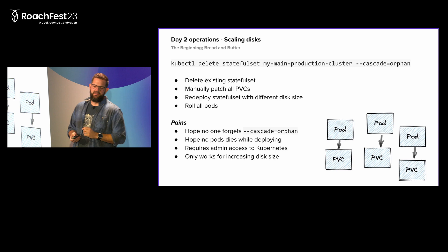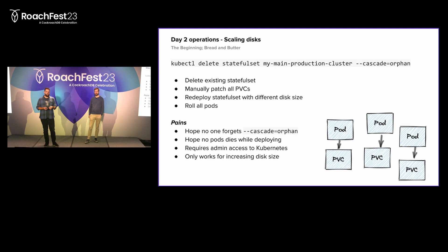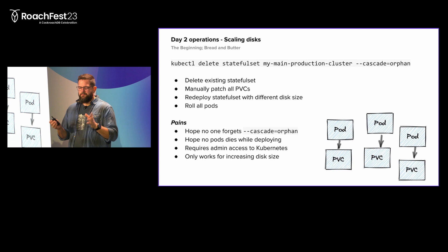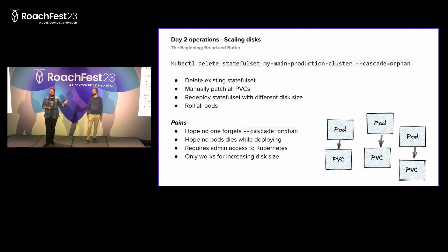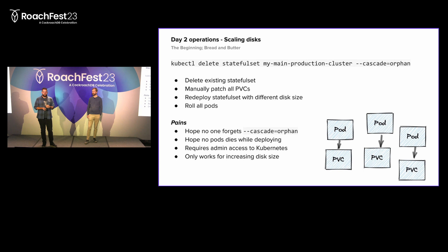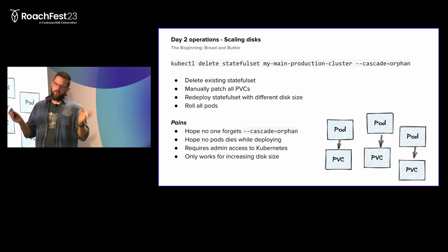This process works, but it has some interesting pitfalls. If anyone ever forgets the cascade-orphan flag when deleting the stateful set, it just deletes the entire cluster. We didn't actually do this with Cockroach - we did lose some Kafka clusters this way in staging. Also, you have to hope that pods don't fail while the stateful set is gone. The stateful set owns the pods and orchestrates them - when it's deleted, there's no controller to ensure a pod comes back. If you lose a pod during the process, you'll have less and less capacity, under-replicated data, and eventually unavailable data. This also requires developers to have way too many permissions in the Kubernetes cluster - I don't want to be able to just delete my clusters in production.